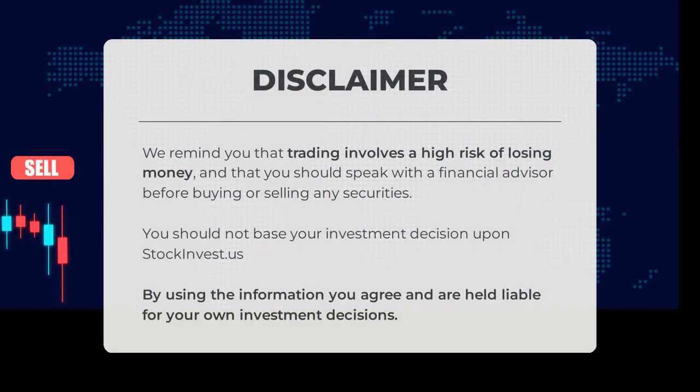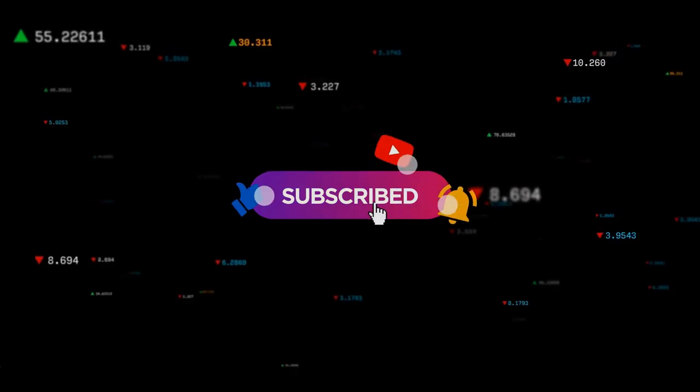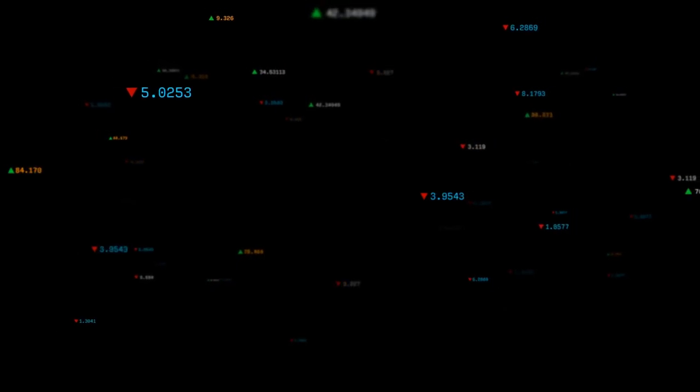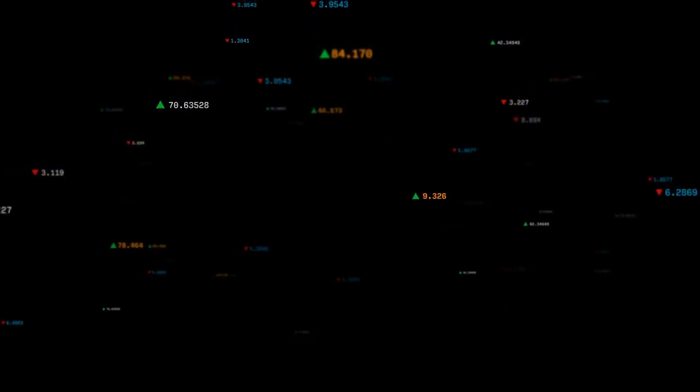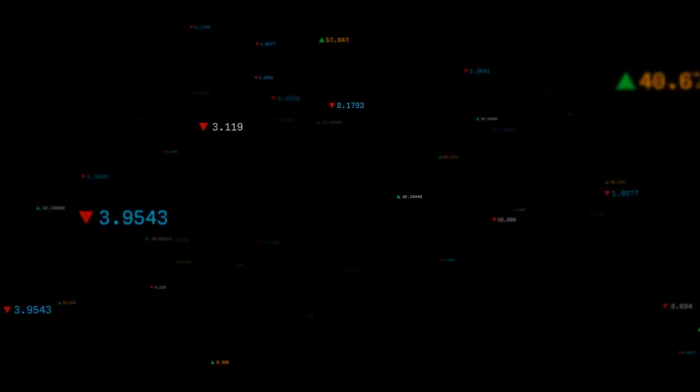Trading carries a high risk of financial loss — it's crucial to consult a financial advisor before making any investment decisions. Remember not to rely solely on stockinvest.us for your investment choices. By using the provided information, you accept responsibility for your own investment actions. Share your views in the comments: what's your target price? Don't forget to like, subscribe, and stay tuned for more. Wishing you success in your trades and a wonderful day from all of us at StockInvest.